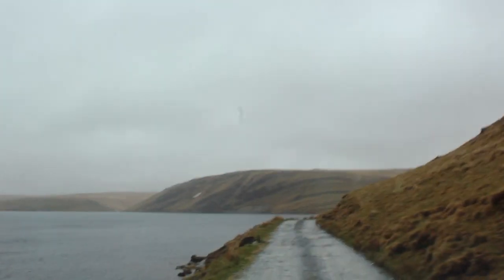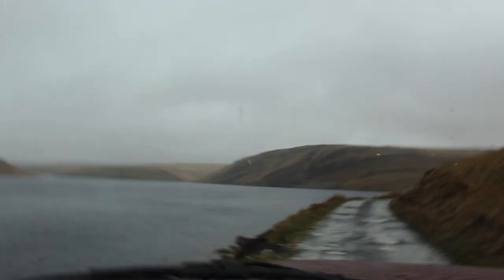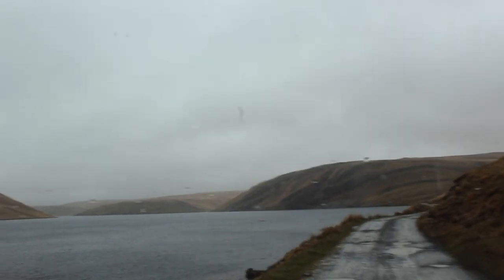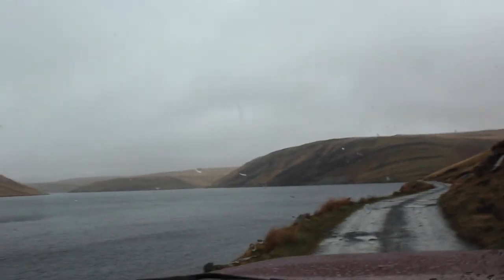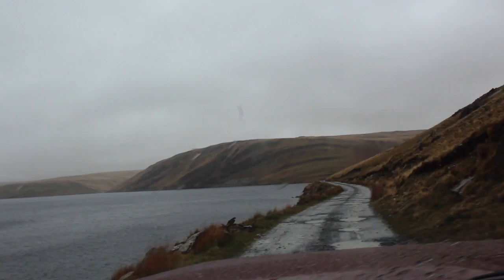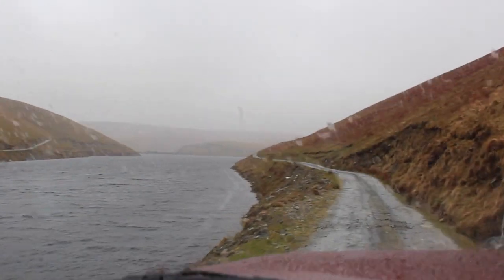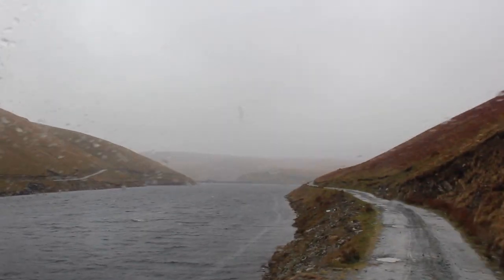So here we are on the Elan Valley - this is Claerwen Reservoir in Rhayader. Beautiful sunny day, locally Welsh, typical weather. A few waves on that reservoir.